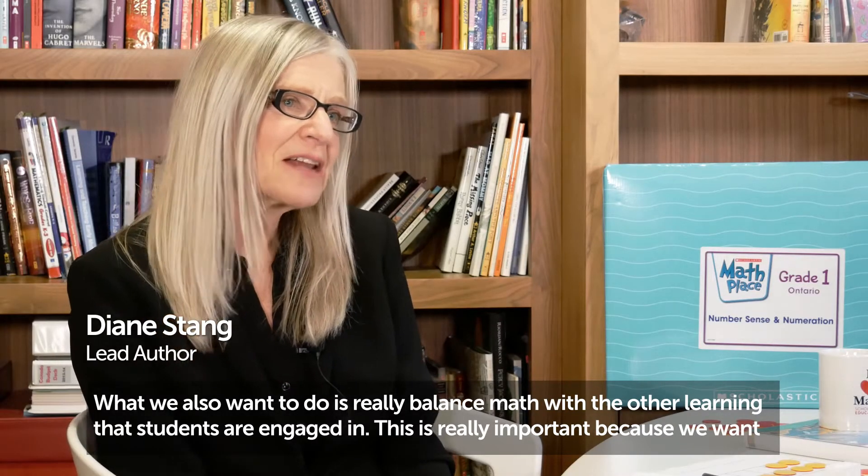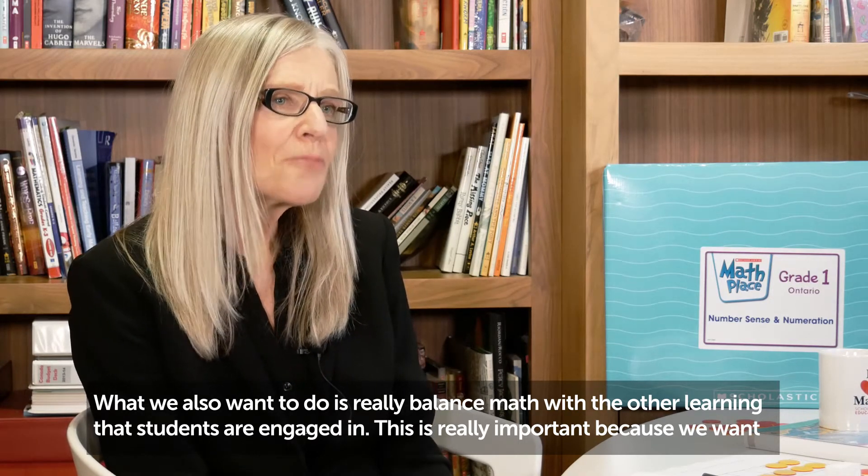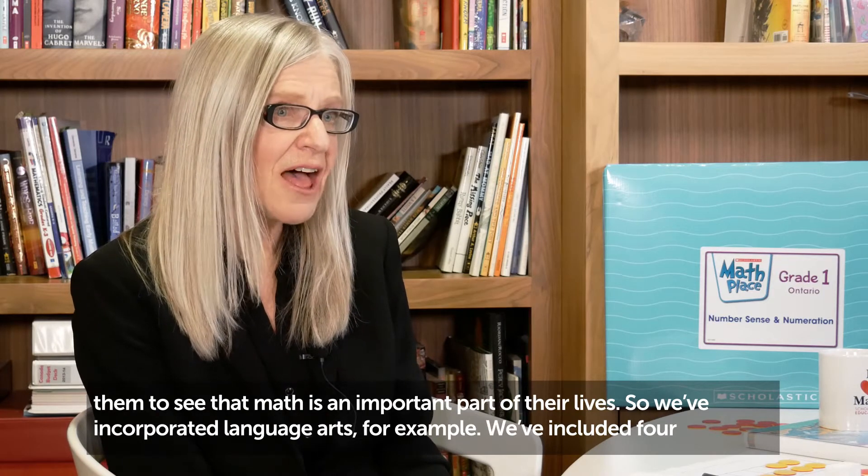What we also want to do is really balance math with the other learning that students are engaged in. This is really important because we want them to see that math is an important part of their lives.